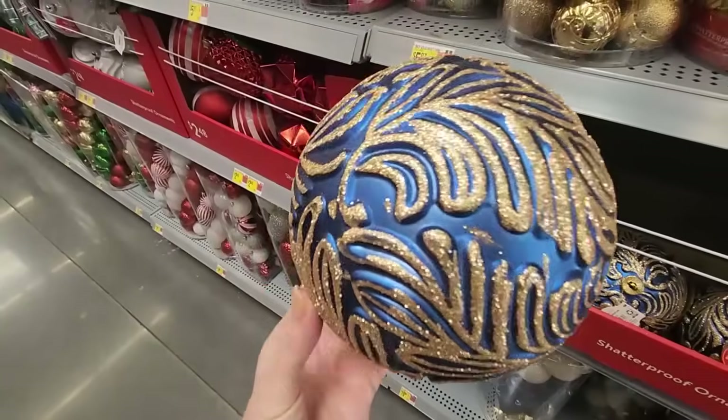We have these big collections of premium ornaments. They're not glass — they're shatterproof ornaments, $24.96. You get 70 ornaments for $25. That's not bad.